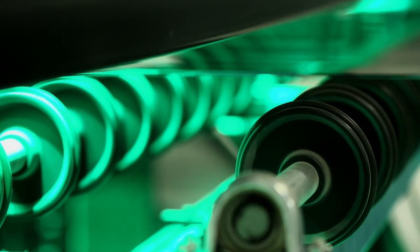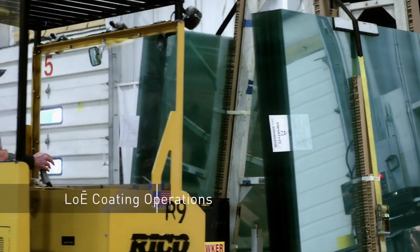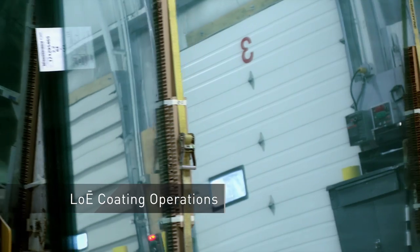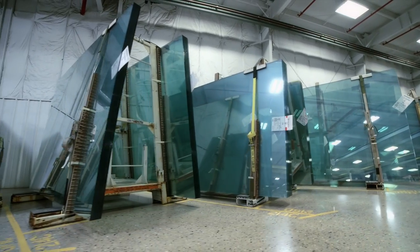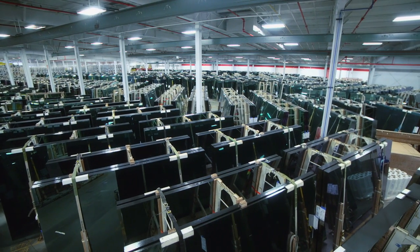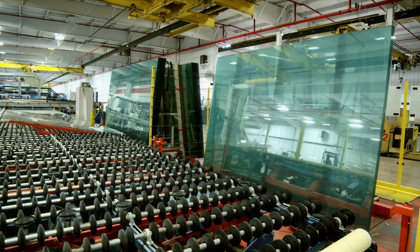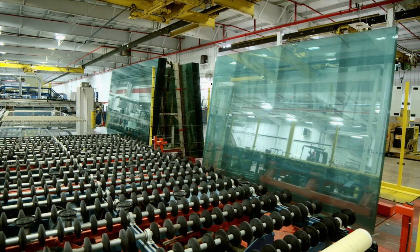Let's take a look at the science of Cardinal's Low-E coating process. Raw glass arrives by truck to our CG facilities every day. Each 10,000-pound A-frame pallet is carefully handled so as to never touch the air side of the glass, where Low-E coatings are applied.